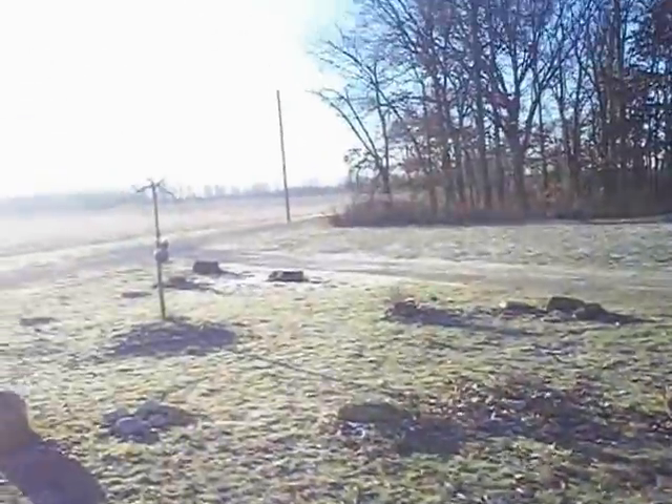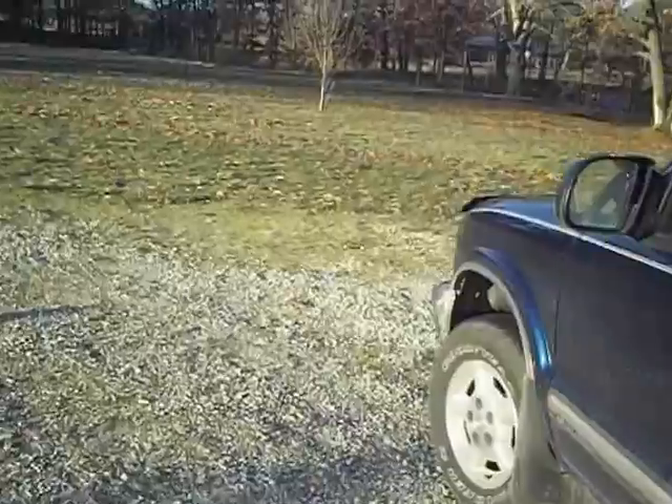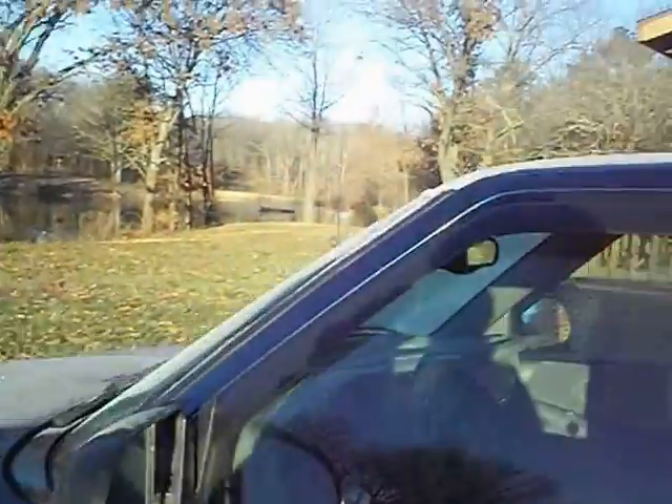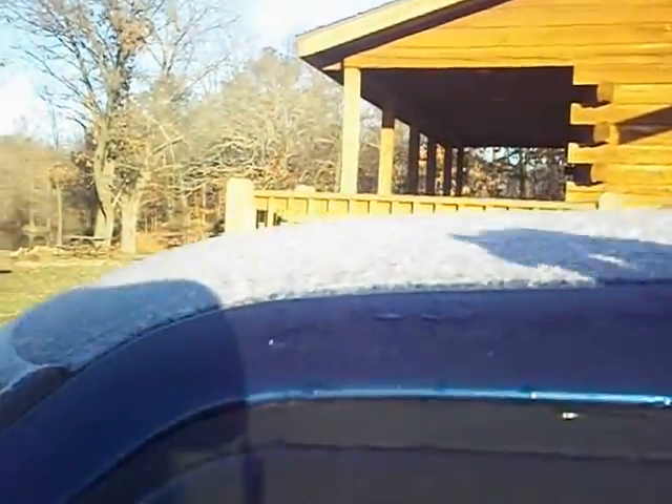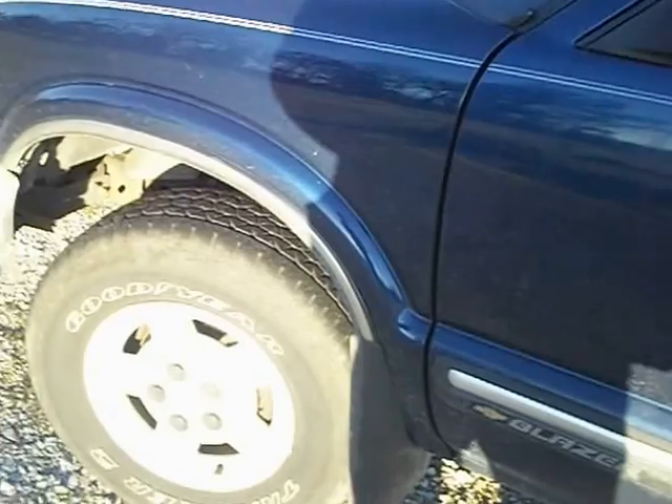Good morning YouTube. This is December 22, 2012. This is going to be one heck of a cold start. Our car got frosted over last night. Got down to about 19 degrees, about zero last night, so we're going to see what's going to happen.